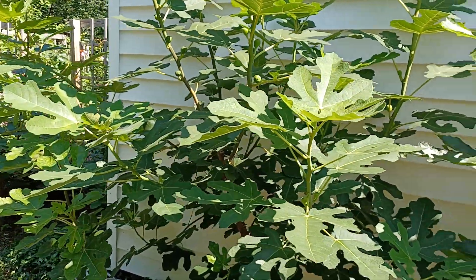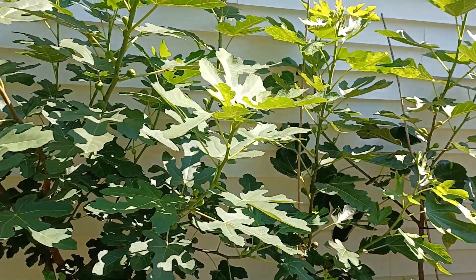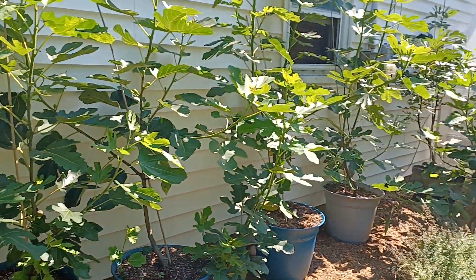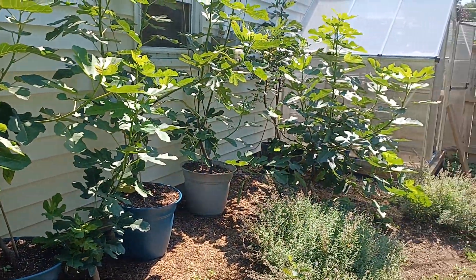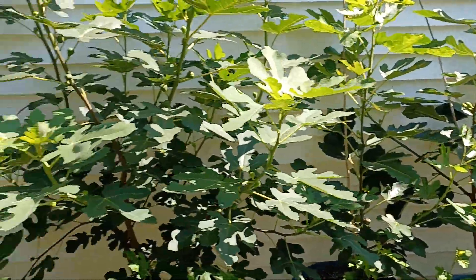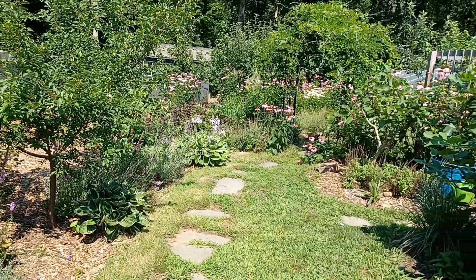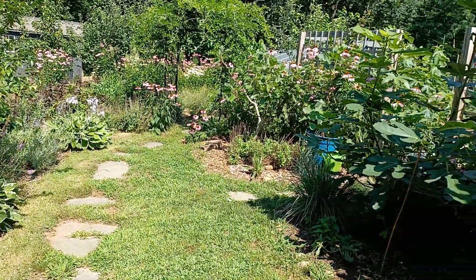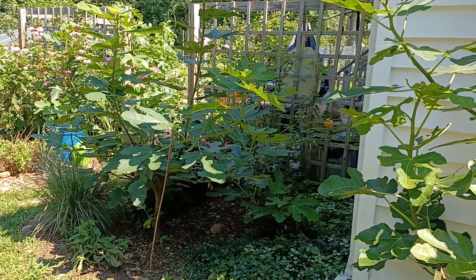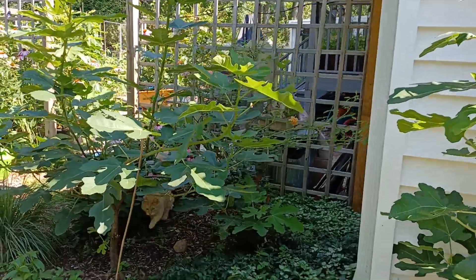There are berry figs, honey figs, sugar figs, and subcategories of those. This is the Hardy Chicago, which is getting pretty tall. For the in-ground trees, I protect them — I don't wrap them in burlap because all that does is cause mold. I use these things called fig hats — they're PVC barrels lined with insulation that fit over the tree. Oh, there's my cat.